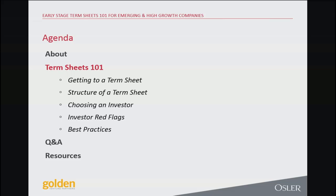Then we'll go into choosing an investor. If you're in the fortunate position of having multiple term sheets in front of you, how are you going to decide which to take? What are the good, the bad, and the ugly of your investing partners? And then some best practices.